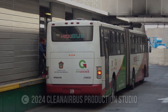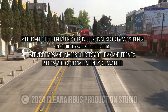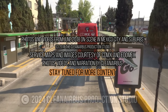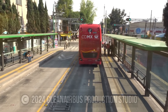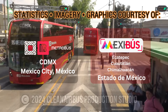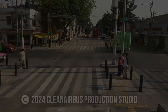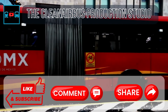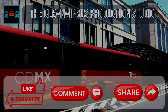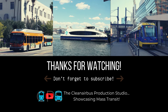Thank you for watching. We hope you enjoyed this video. For more videos like this, feel free to hit the subscribe button and stay tuned for new content. The Clean Air Bus Production Studio — showcasing mass transit.